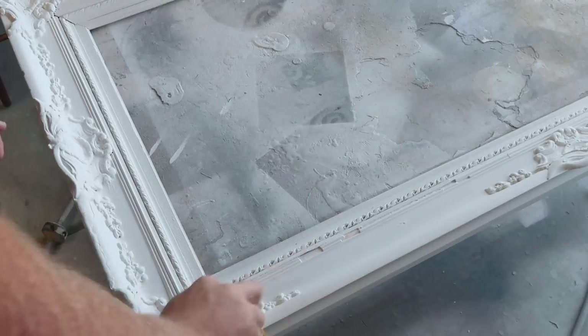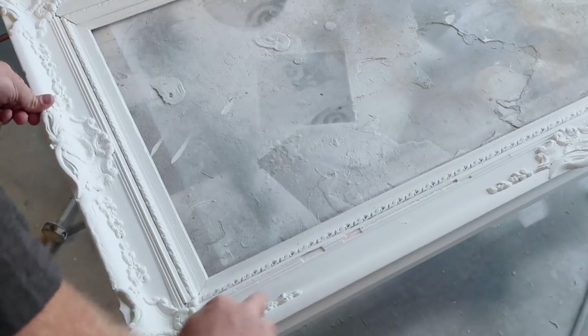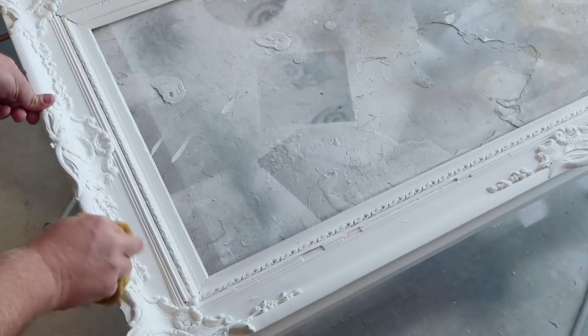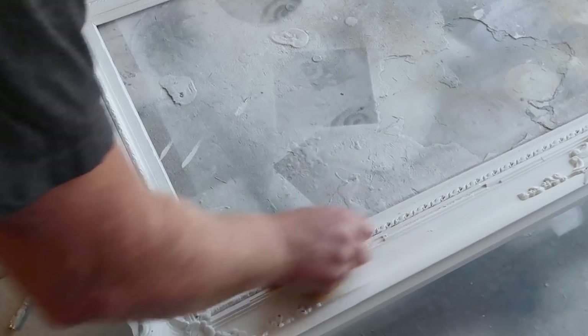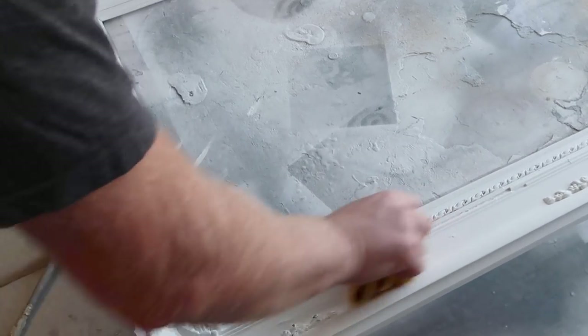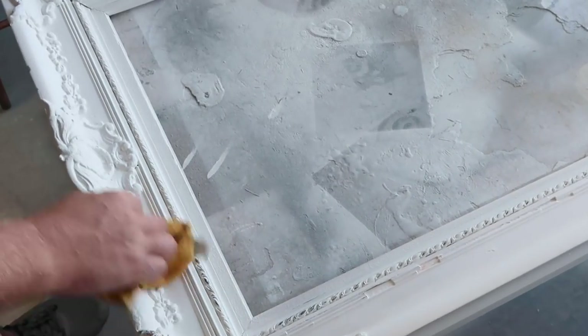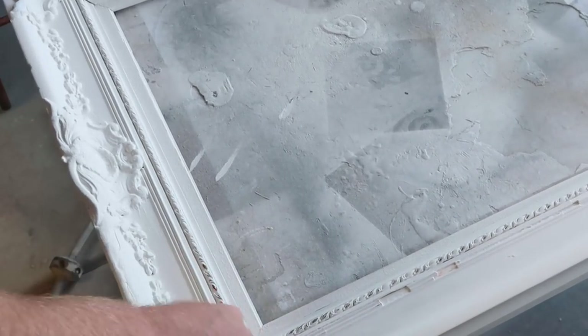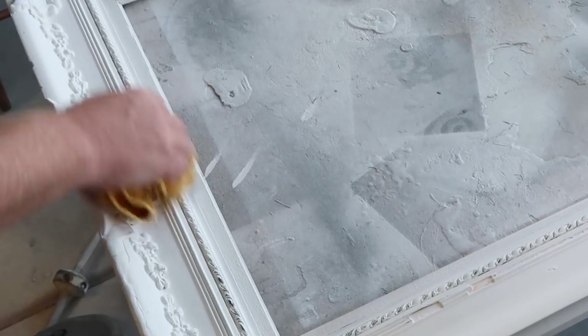Just a damp rag and some water — time to rub back some of this white paint and bring some of the golden brown that was originally on the frame back through. Then we'll seal it with some Sweet Pickens topcoat, spray that on, and it'll be done and ready for the shop. We have some plans — we might try to do something cool with this ourselves before we take it to the shop. If we do, we'll for sure show you.